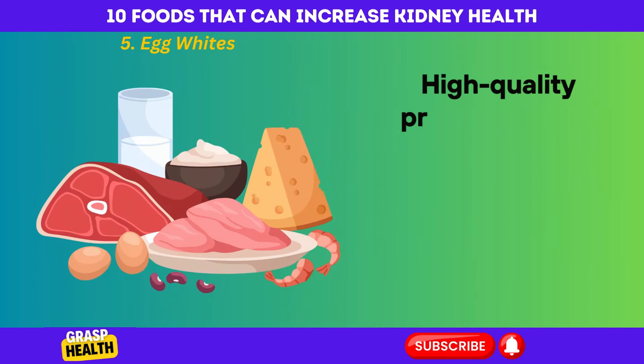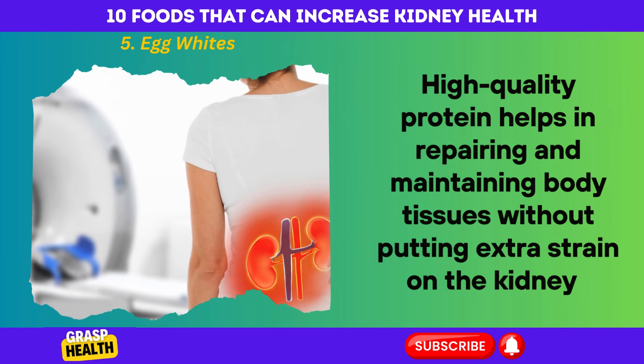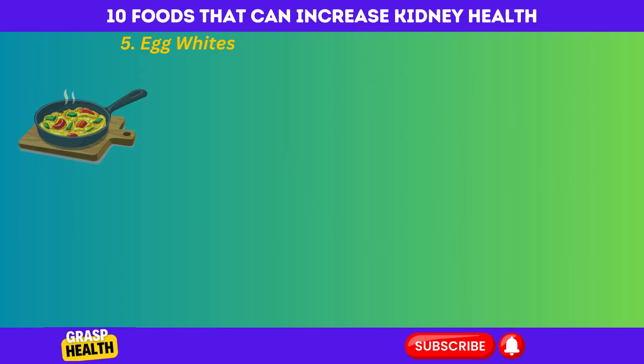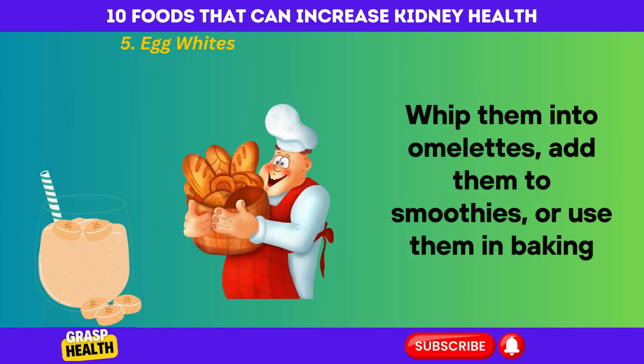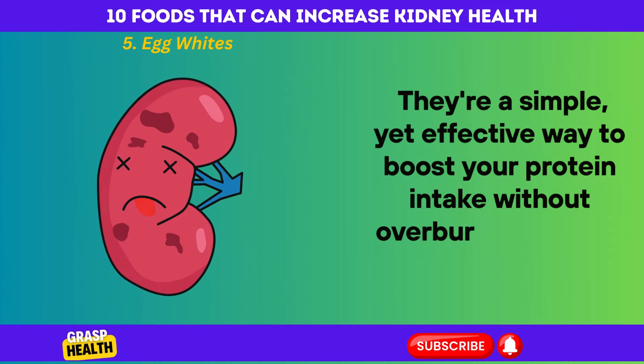High-quality protein helps in repairing and maintaining body tissues without putting extra strain on the kidneys. Want to know how to incorporate egg whites into your diet? Whip them into omelets, add them to smoothies, or use them in baking. They're a simple yet effective way to boost your protein intake without overburdening your kidneys.